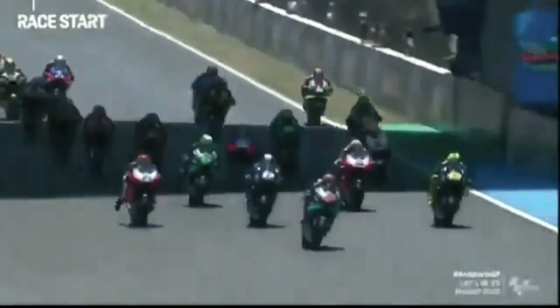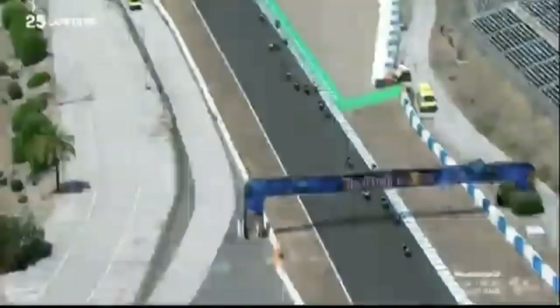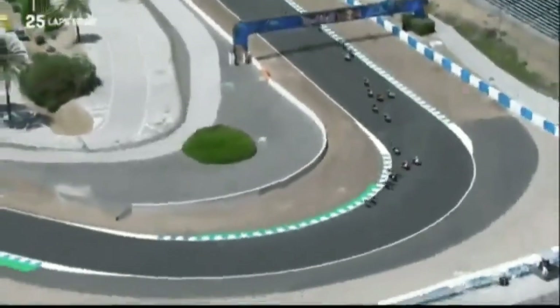Oh, that one absolutely nailed. He's flying up the hill. Rossi also with a decent start, and Vinales — it's going to be a Yamaha. KTM Tech 3 bikes, the Yamaha whole shot.